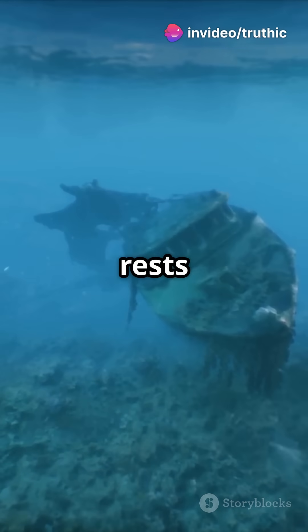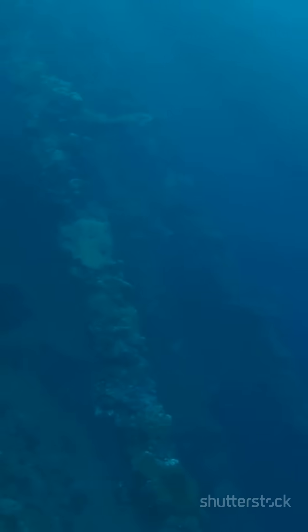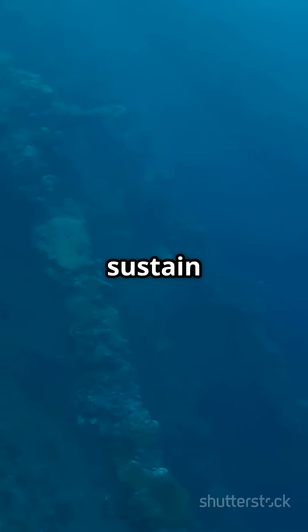The Titanic rests nearly 4,000 meters below the surface, well below the calcium carbonate compensation depth. At this depth, seawater can't sustain calcium carbonate, causing bones to dissolve.